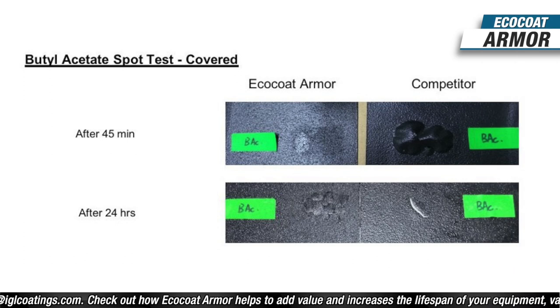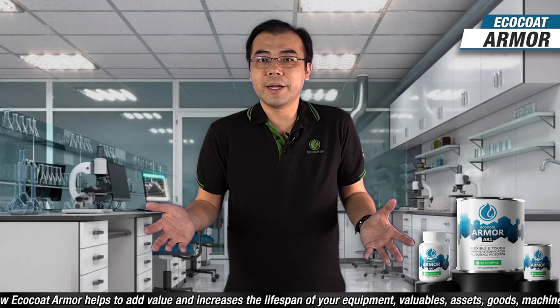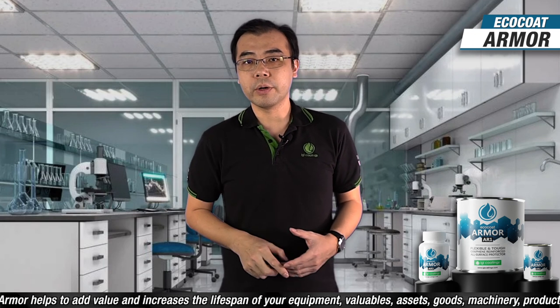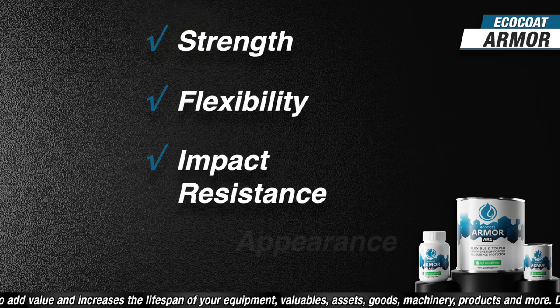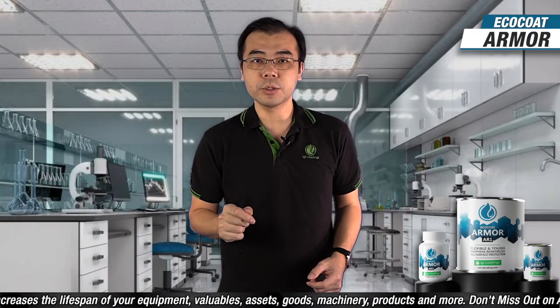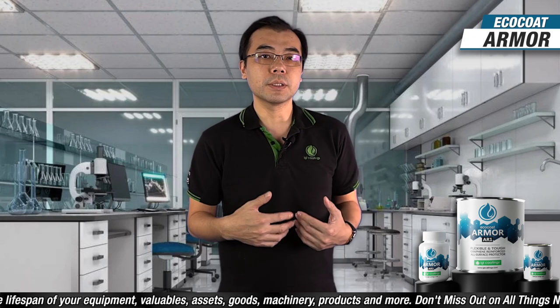Against other chemicals, Armor showed exceptional resistance — up to six times more resistance to butyl acetate and three times more resistance to acetone, both naturally known as paint strippers. Chemical resistance is important because prolonged chemical exposure may affect the strength, flexibility, impact resistance, and appearance of a coating. This is especially relevant in agricultural or industrial sectors where chemicals are used daily.